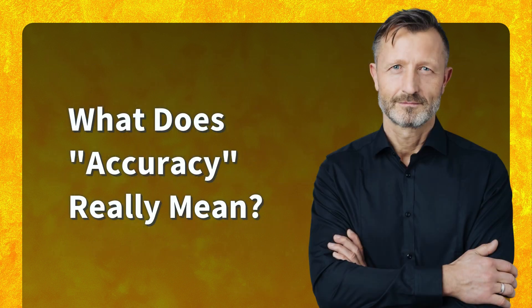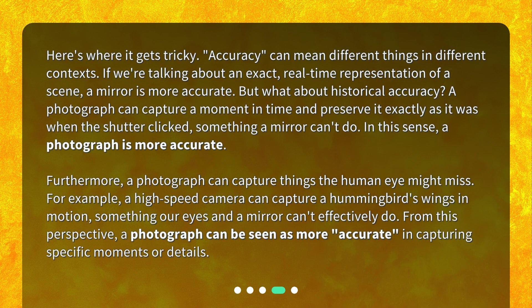What does accuracy really mean? Here's where it gets tricky. Accuracy can mean different things in different contexts. If we're talking about an exact, real-time representation of a scene, a mirror is more accurate. But what about historical accuracy? A photograph can capture a moment in time and preserve it exactly as it was when the shutter clicked, something a mirror can't do. In this sense, a photograph is more accurate. Furthermore, a photograph can capture things the human eye might miss — for example, a high-speed camera can capture a hummingbird's wings in motion, something our eyes and a mirror can't effectively do. From this perspective, a photograph can be seen as more accurate in capturing specific moments or details.